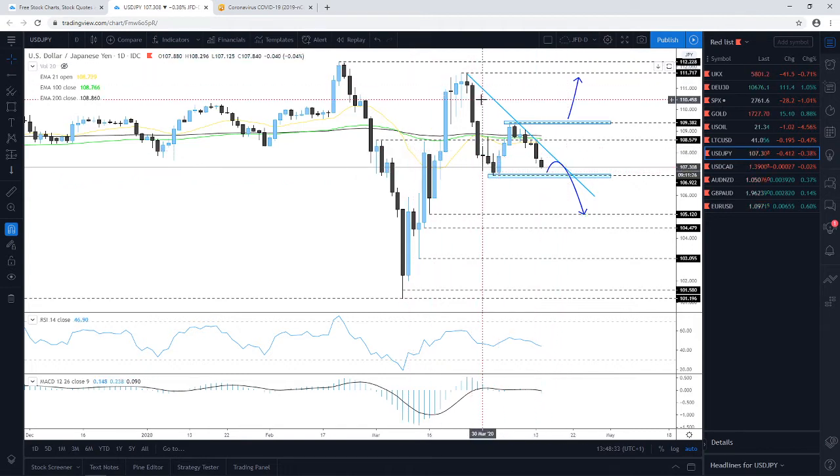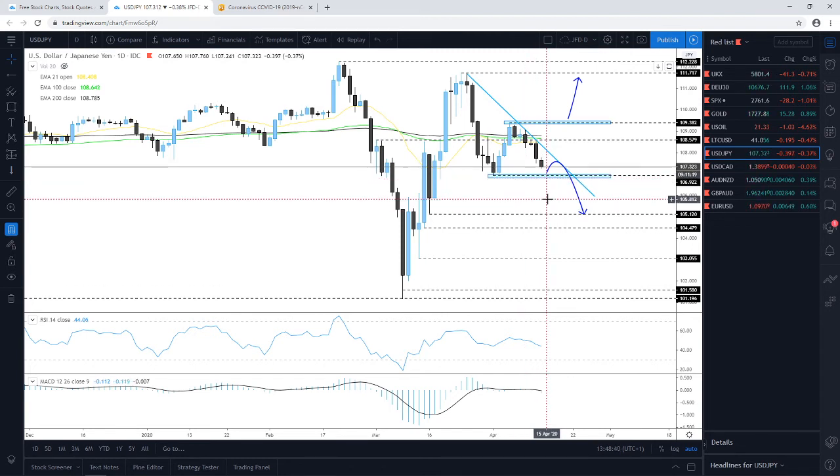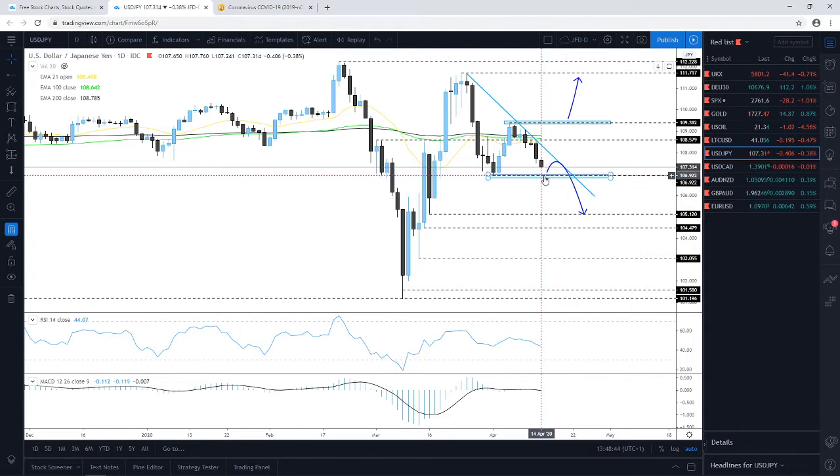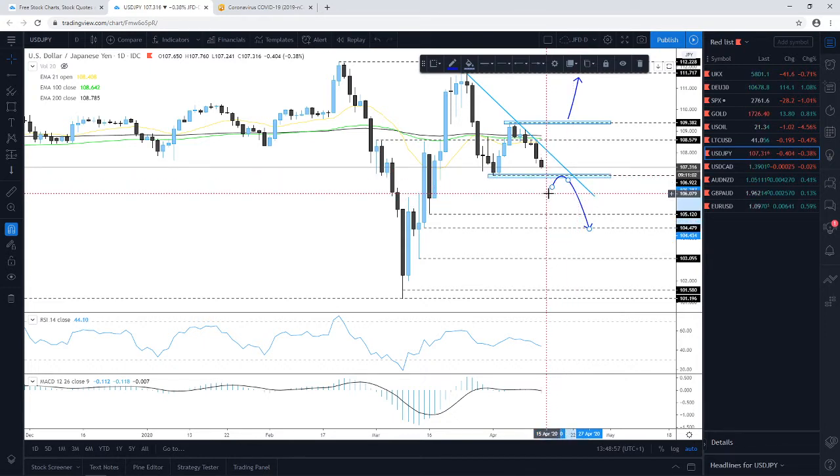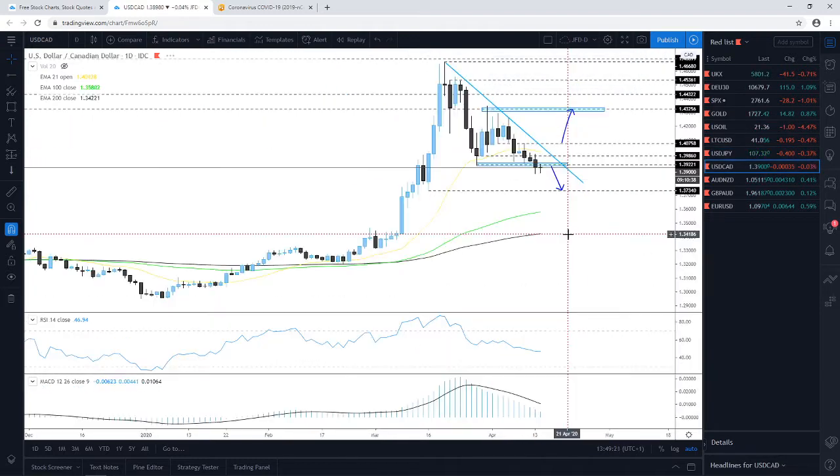The descending triangle is not yet confirmed — we need to see a rebound from the area of support first. If the price goes for a straight break below 106.92 without rebounding, further declines could be possible, though it could still find some support lower and then rebound to test the barrier from underneath. The main scenario for now is targeting the 106.92 zone, and then we'll take it from there.